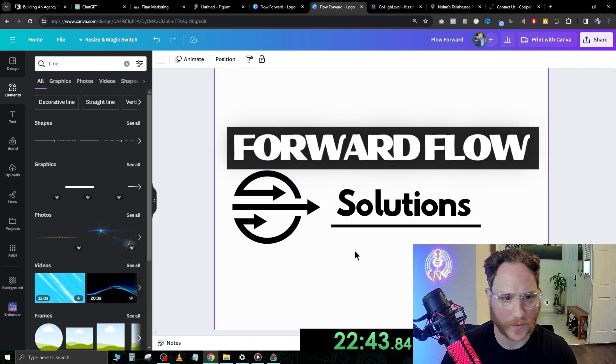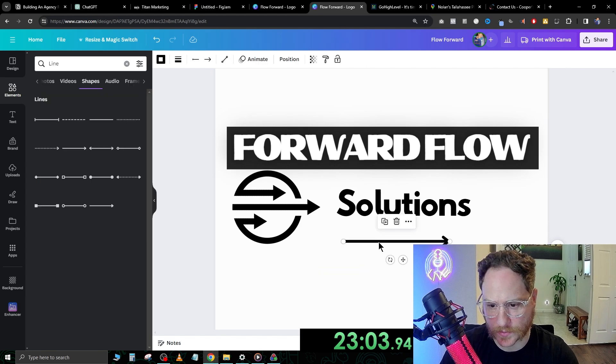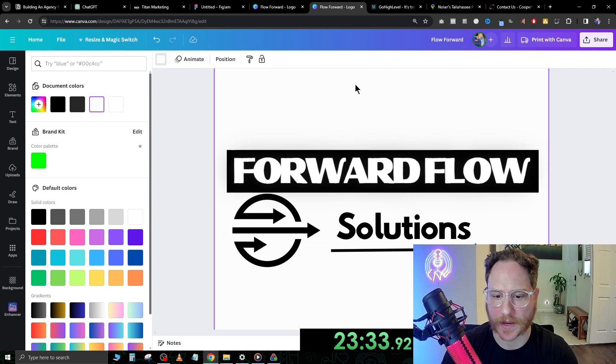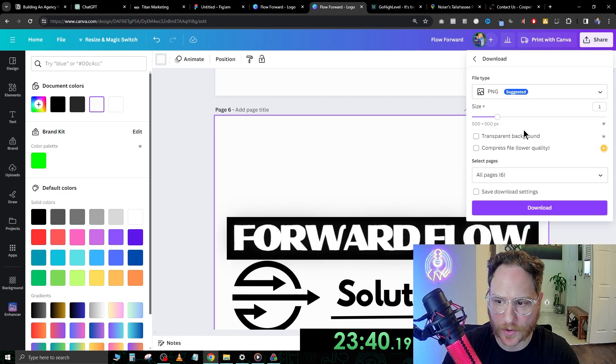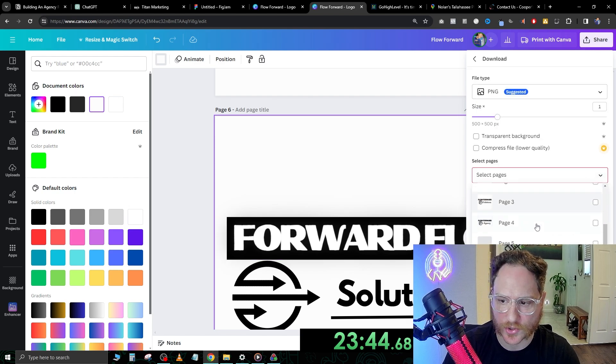Maybe we can add an arrow — this one has an arrow, I like this one. Just click and drag it here. Forward Flow Solutions — I think this is great. This is going to be page six. We're going to go up to the top right, hit download, unselect all pages, scroll down to page six — that's the one we like — then go ahead and hit download.